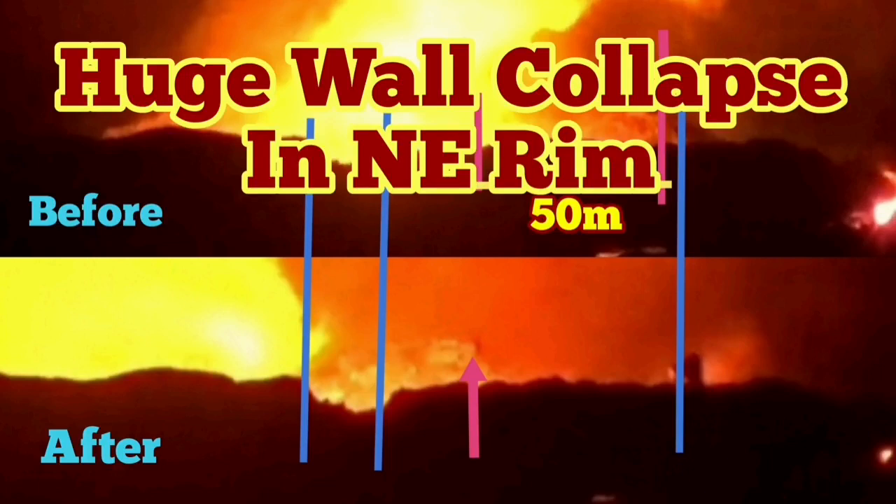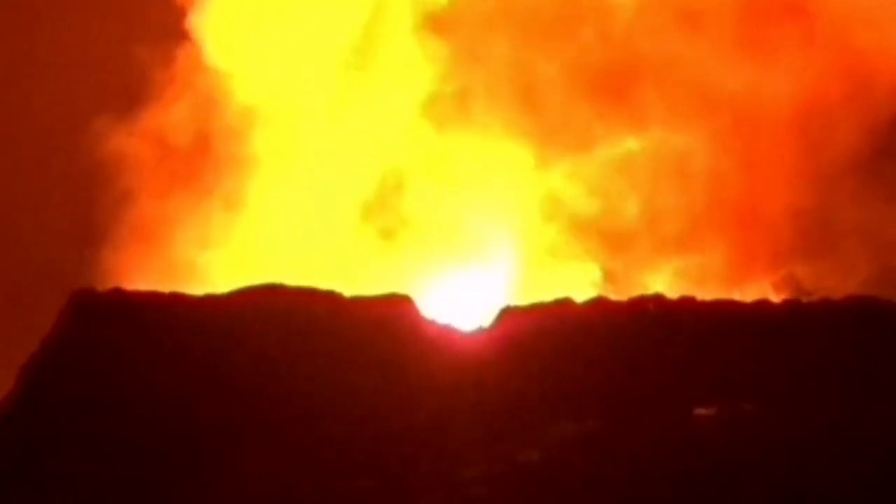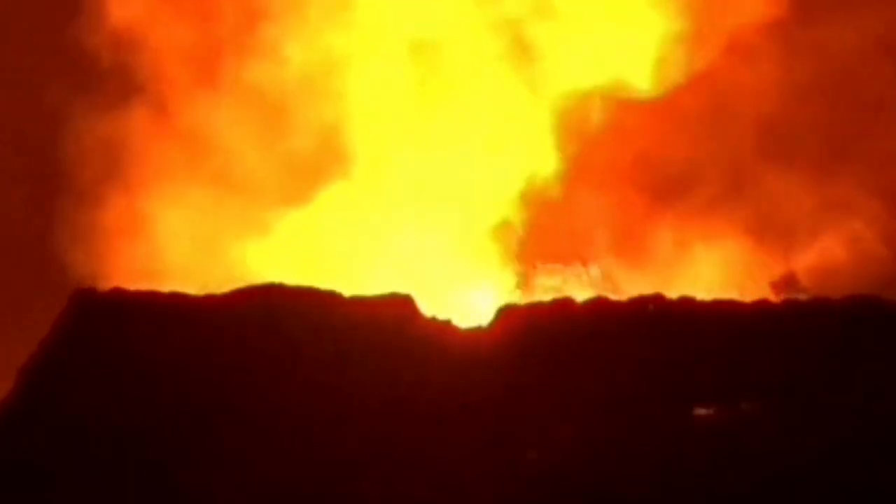We had another wall collapse, but this time in the northeast rim — the symmetrical mirror image of the southwest one. I will slow down again so you will have the chance to see it. Because of the excess light and smoke it is a little bit difficult to see, but when I zoom in more, you can see it near the left side.